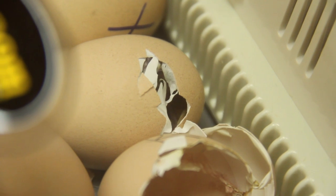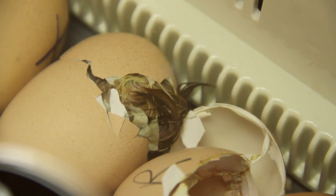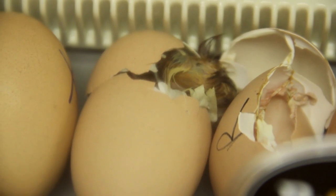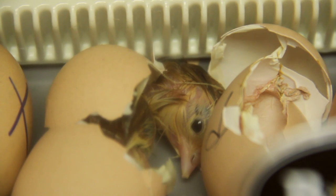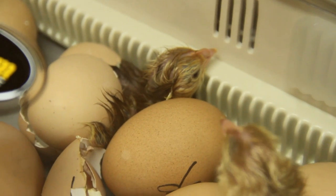Make sure your incubator has been regulated 24 hours prior to receiving your eggs. Temperature and humidity are very important to developing chicks, and you'll need to make sure that you have an automatic turner, or you will need to turn them daily by hand.